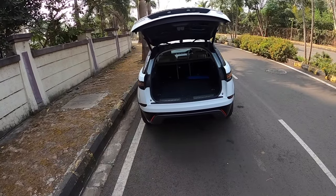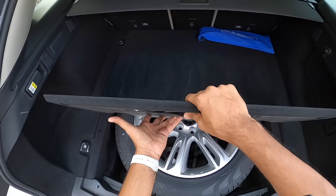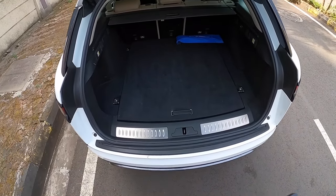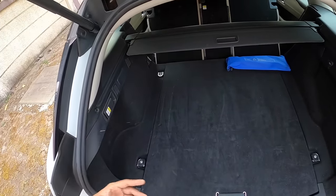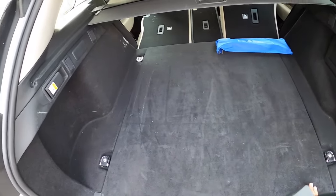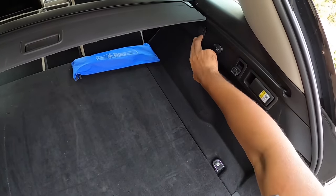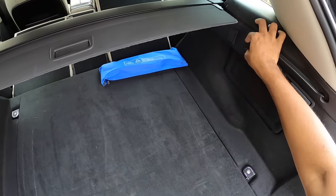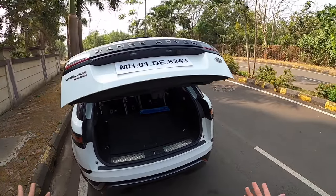Gesture control works beautifully. This car gets a full-size spare wheel — an SUV having a full-size spare wheel is something you really don't see often. The boot is big enough, and if you want to increase the boot carrying capacity, just press this button to recline the rear seats. There are hooks throughout the boot, a 12-volt charging socket, and a power tailgate to close it.